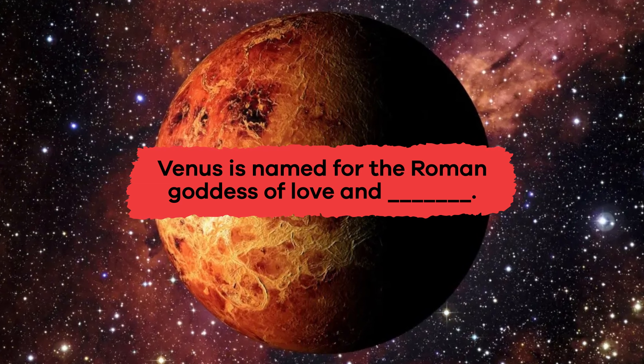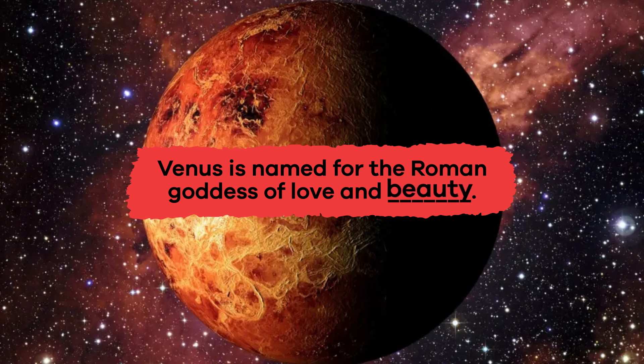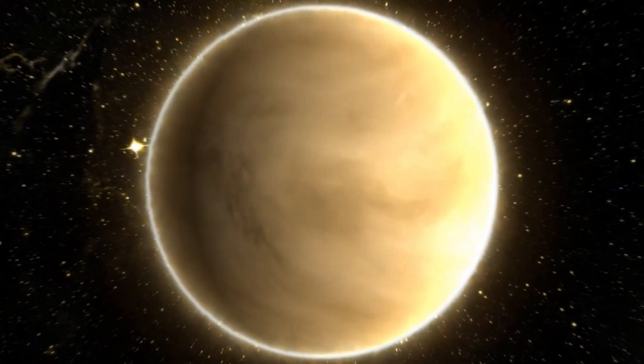Venus is named for the Roman goddess of love and blank. Beauty.